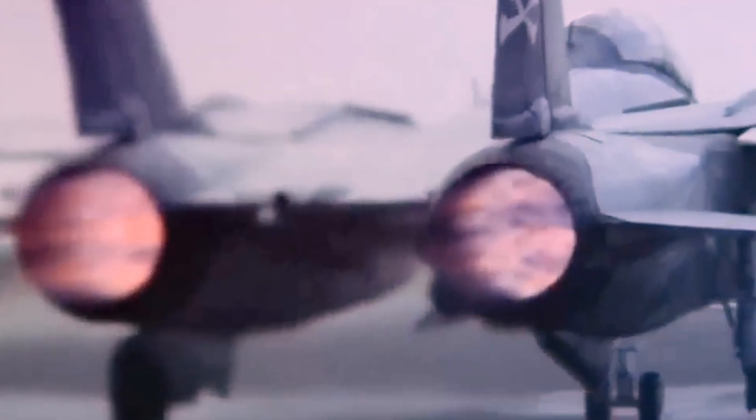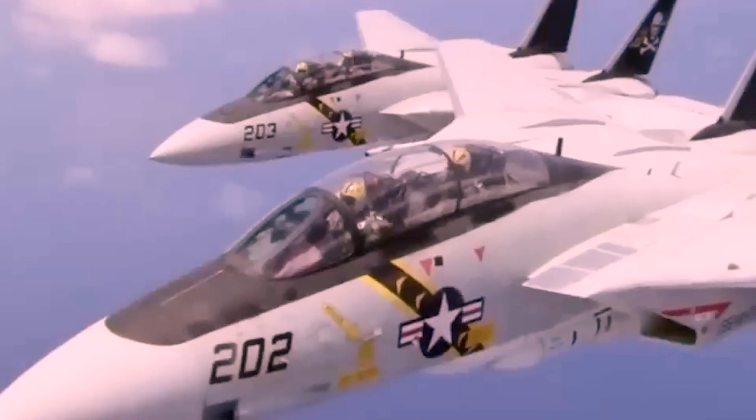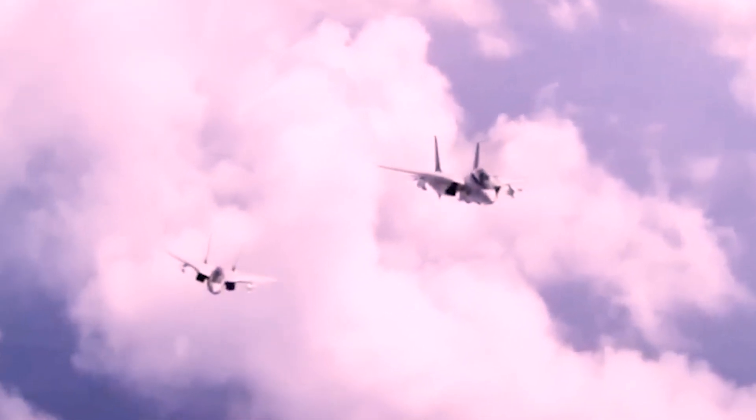A rotary cannon was utilized for close-in dogfighting, and the F-14 had a full complement of short-range and medium-range air-to-air missiles. It could even be outfitted with precision-guided bombs, which F-14s used to great effect in 1995 during the conflict in the former Yugoslavia.